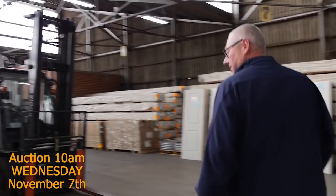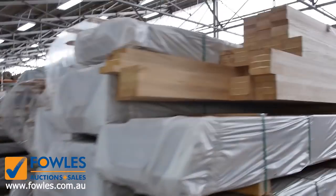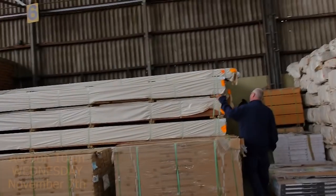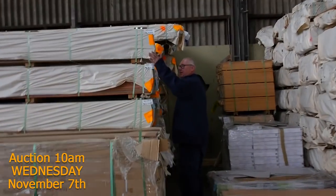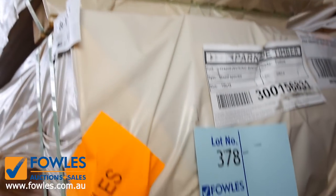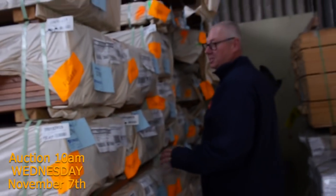We haven't had it for a few weeks, but this week we've got the 135 by 19 spotted gum decking back. I've also got the Queensland mix hardwood in the 135 by 19. It's been a few weeks coming, so if you've been waiting for it make sure you're in this week and don't miss out.